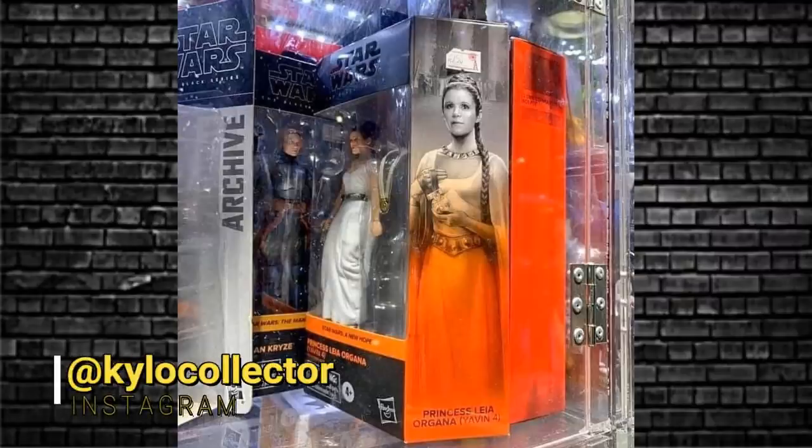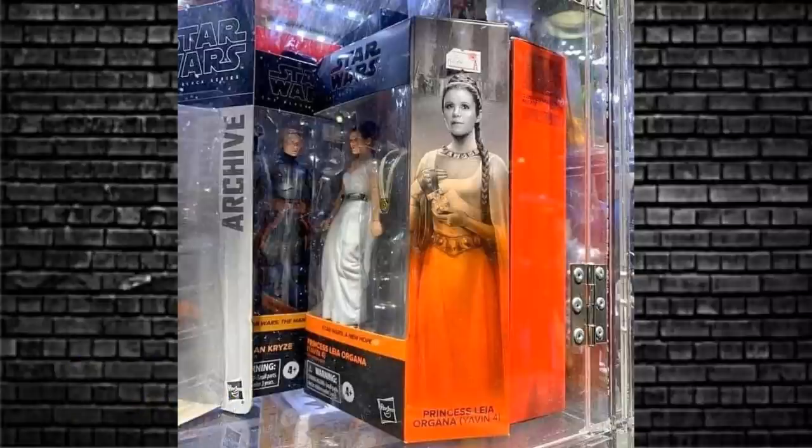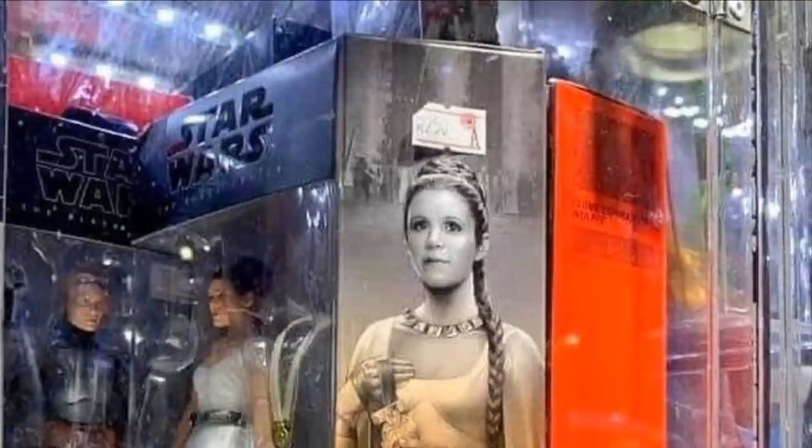Welcome to My Television, your home for action figure news. Yesterday, in the middle of the night, an image dropped — firstly of this Princess Leia Yavin 4 with the ceremony dress and the medal. It's in a cabinet from Hong Kong, and there's Commander Wolf in there, Bo-Katan's in the back, and a random archive figure in a cabinet with 250 Hong Kong dollars, which is roughly about what we pay for Black Series.